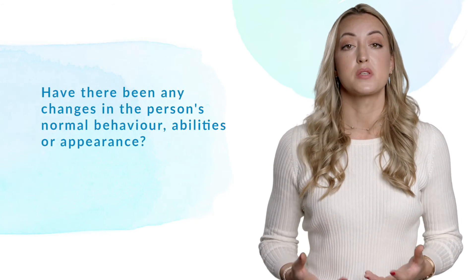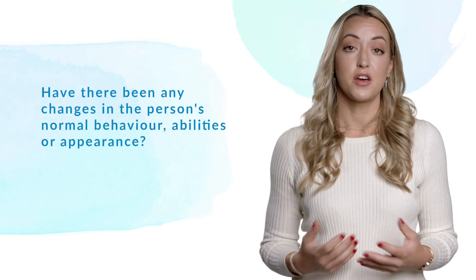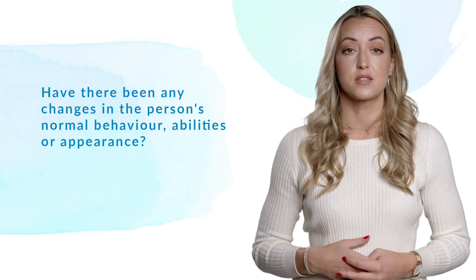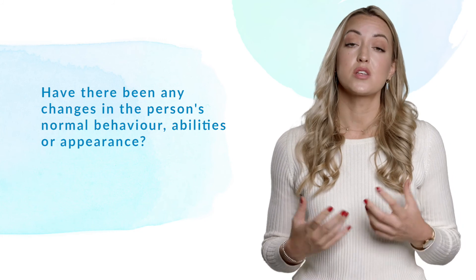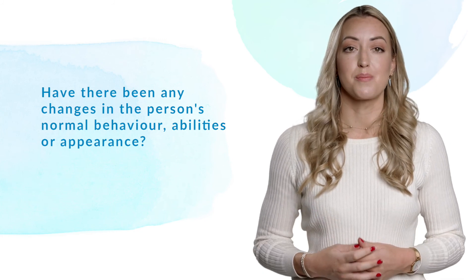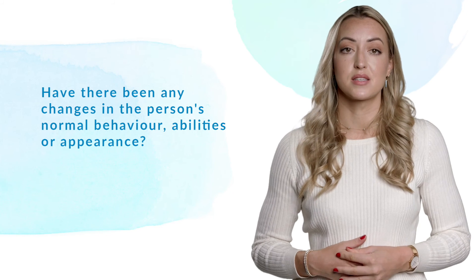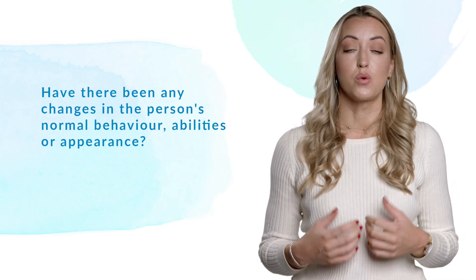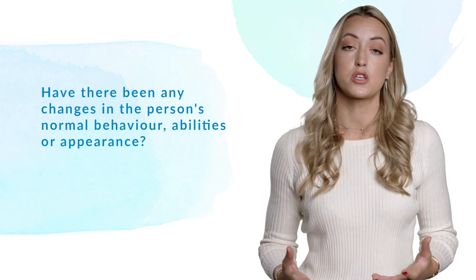The most important thing to consider when thinking about someone's mental health condition is whether you've observed a change from their normal functioning. In other words, have you noticed anything that's out of the ordinary that's caused you to feel concerned? Of course it's a lot easier to spot these changes in people that you know well or interact with on a regular basis. Again, it's so important not to make assumptions or jump to conclusions, and simply approach a non-judgmental conversation with the person. In the next module we'll talk about how to approach a conversation with someone about their mental health.